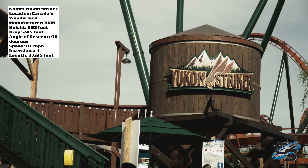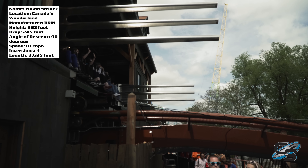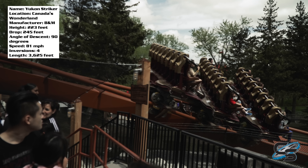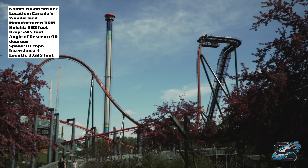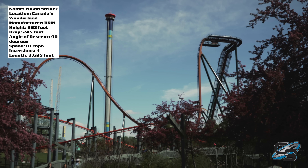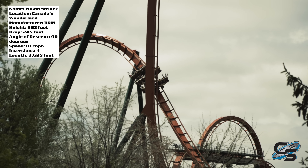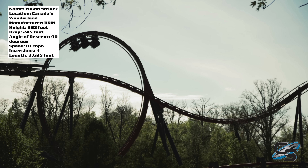Yukon Striker is the new for 2019 B&M dive coaster at Canada's Wonderland, and it is the tallest and fastest dive coaster in the world. One of the common complaints with B&M dive coasters are that they're one-trick ponies with too short of a layout, and what Yukon does is pack in a lot. After that drop there are four inversions: two immelmanns, a vertical loop, and a zero-G roll. This is the only B&M dive coaster to feature a vertical loop, so that in itself is pretty neat.